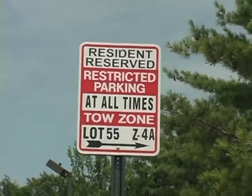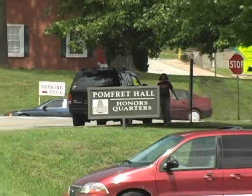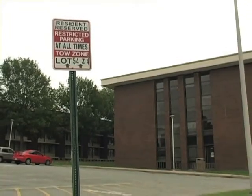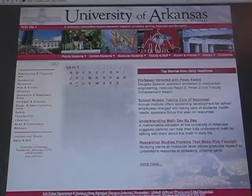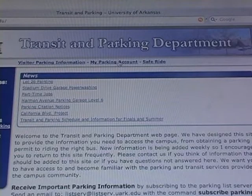Resident reserved permits are for currently enrolled students residing in U of A housing facilities and are primarily issued to returning students of sophomore classification and above. Resident reserved permits guarantee a parking space near the student's residence hall. Student parking permits can be purchased online by going to the Transit and Parking website and then clicking on My Parking Account.